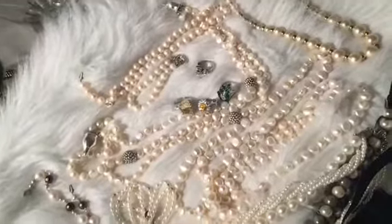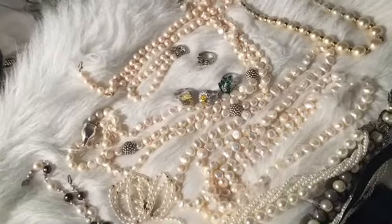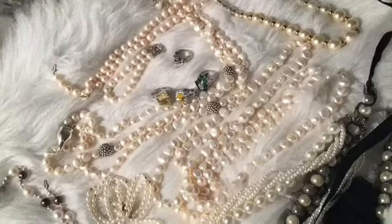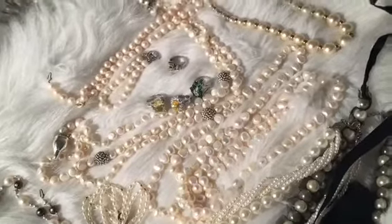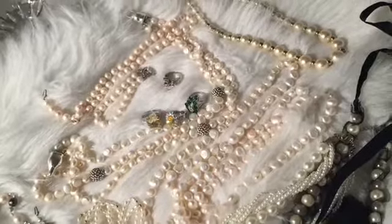I will show each of these necklaces to you guys and let's get started. I will link down below the previous pearl jewelry collection that I did so you guys can check that out in the description. So let's get started.